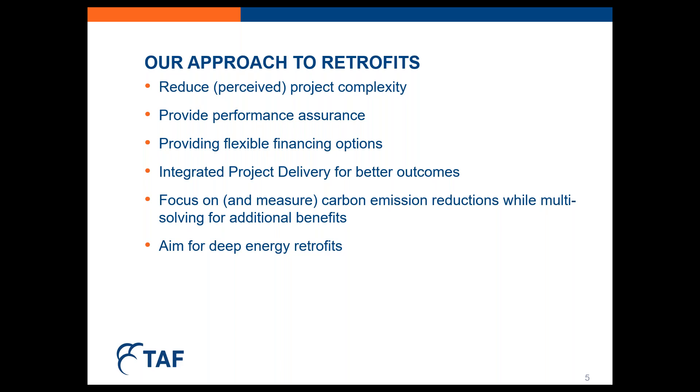We provide flexible financing options like energy savings performance agreements and low-interest loans with flexible terms and grant funding. And we use integrated project delivery for our retrofit projects — we've found that the improved outcomes are worth any extra time it might take. The way I like to think about it, it's like an integrated design process applied for the entire project, where you have a multidisciplinary team working on the project together from initiation to completion.